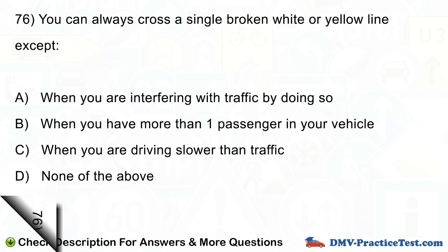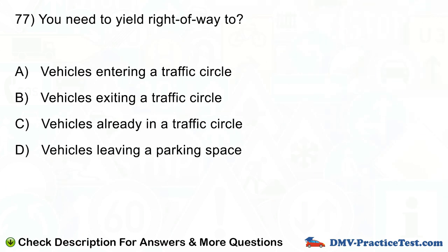Question number 77. You need to yield right of way to: A. Vehicles entering a traffic circle. B. Vehicles exiting a traffic circle. C. Vehicles already in a traffic circle. D. Vehicles leaving a parking space.